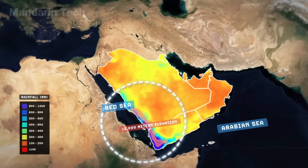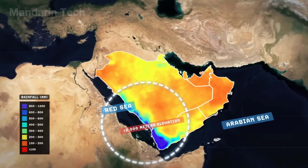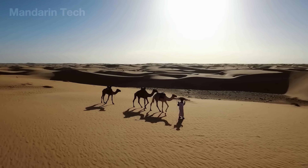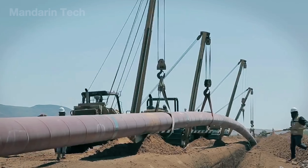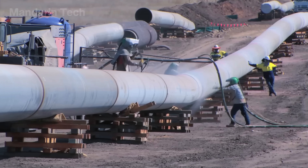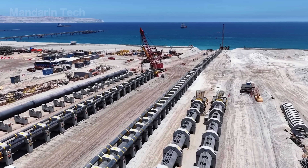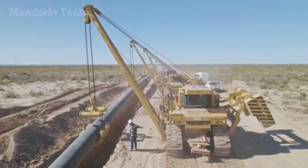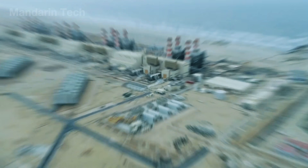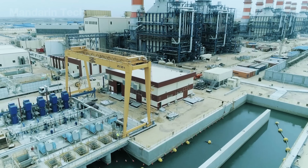Average annual rainfall is below 100 millimeters, while summer temperatures regularly exceed 45 degrees Celsius. To survive under these conditions, Saudi Arabia built a nationwide water pipeline system. The network uses high-strength carbon steel pipes, similar to those used in the oil and gas industry. Construction costs average around 3 million US dollars per kilometer of pipeline, not including booster pumping stations and advanced desalination plants, each of which can cost tens of millions of dollars.